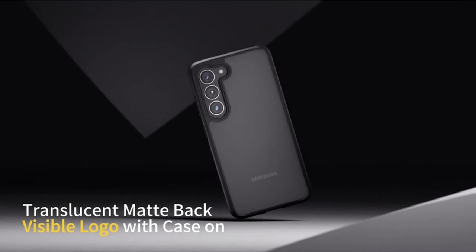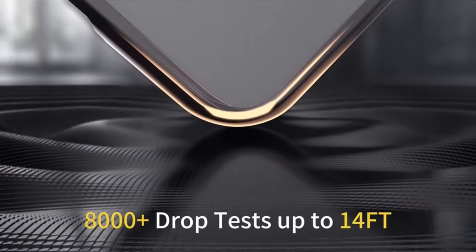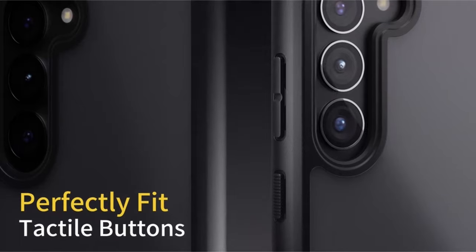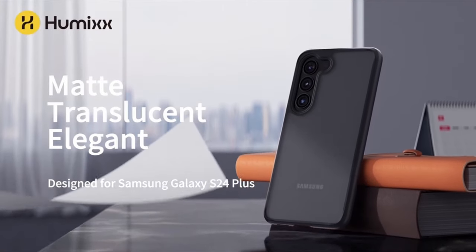Raised edges provide screen and lens protection, while the slim, featherweight design ensures a superior grip. Compatible with MagSafe, the case comes with a lifetime warranty and is exclusively for Samsung Galaxy S24 Plus 6.7-inch, offering a seamless blend of durability, style, and functionality.